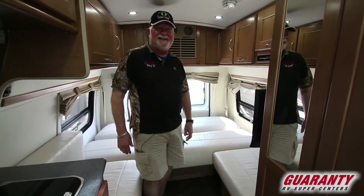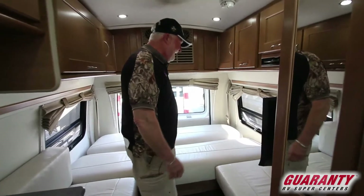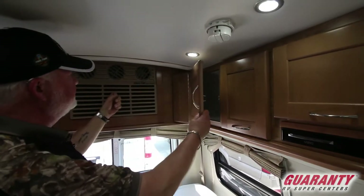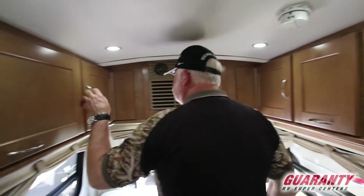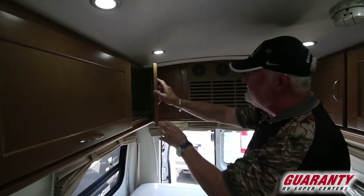I bet you're really liking the fantastic fan I turned on. It's really hot in here — Quinn's just sweating up a storm. Heat pump in the back, which is this cool cat right here. Storage on both sides — took a little bit of engineering to get that to work the way it does. Plenty of storage space.